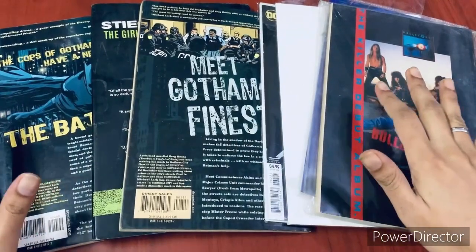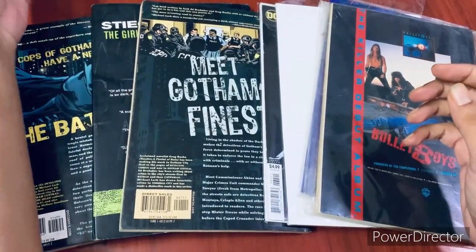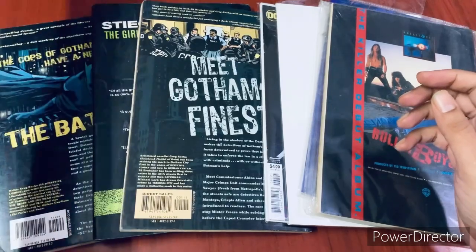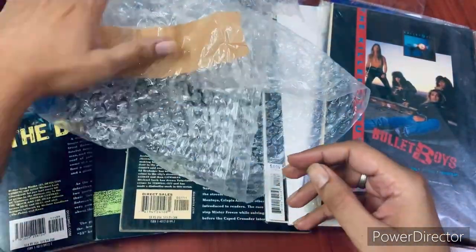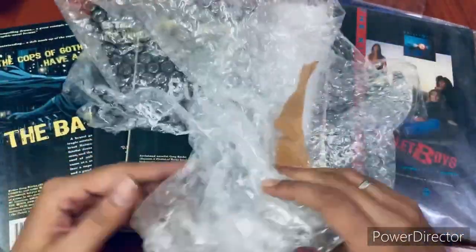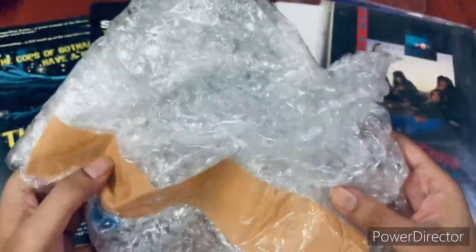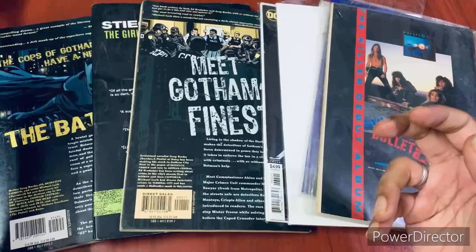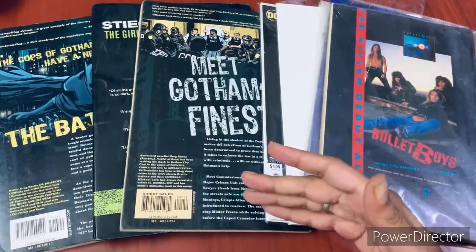So these are the comics that I got from this package. The package was good — it had a cardboard book box, a very thick one, so it held the books very well. And then it had bubble wrapping — the two most important things to keep your comics shipped safely. Thanks to the person sending it; he did a great job. Let's get right into these comics.